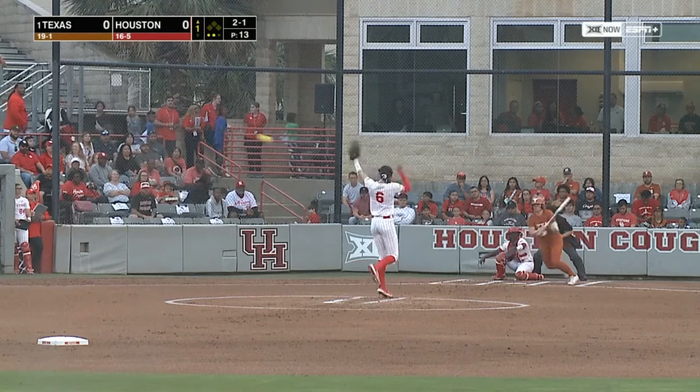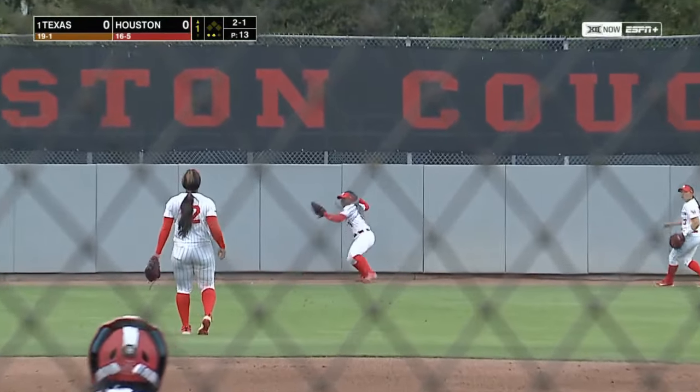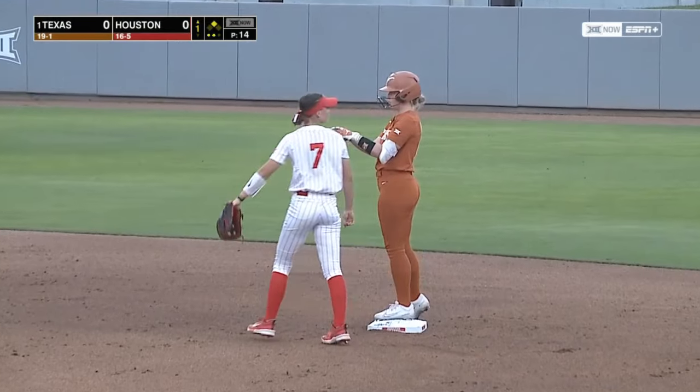There's a line drive into right center. It's down, it's going to roll to the base of the wall. Kennedy Thomas quickly to second — the tag, not in time. It's a sliding double for Jolie Mitchell.